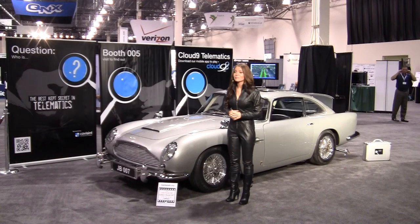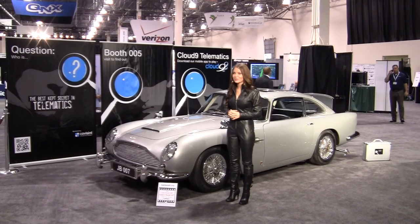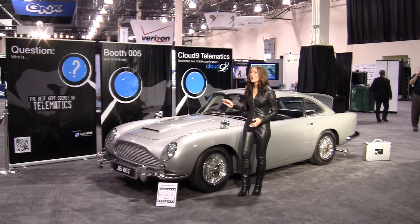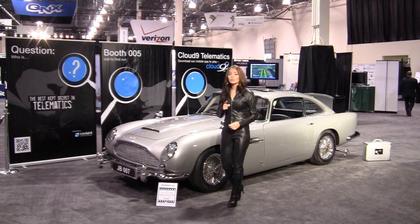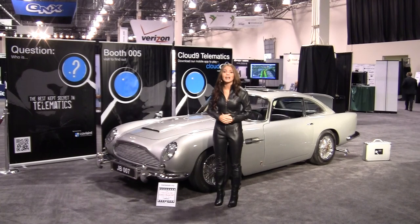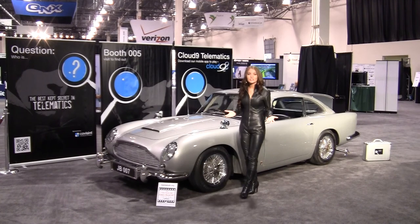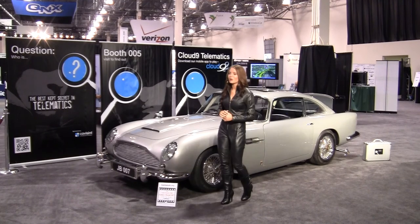Hello and welcome. Copacent may very well be one of the best kept secrets in the world of telematics. Our goal here at Copacent is to alter that perception by letting you know that if you're not working with Copacent on your telematic initiatives, you should be. When you talk to Copacent people at group number five, they'll tell you some very solid reasons why.